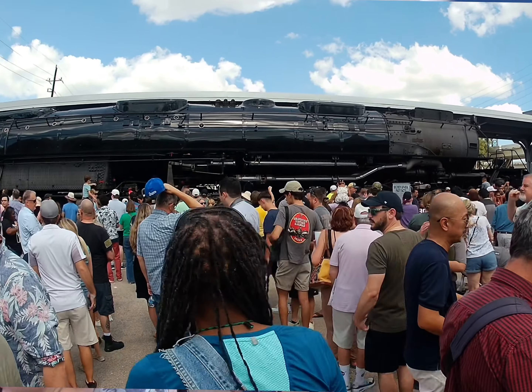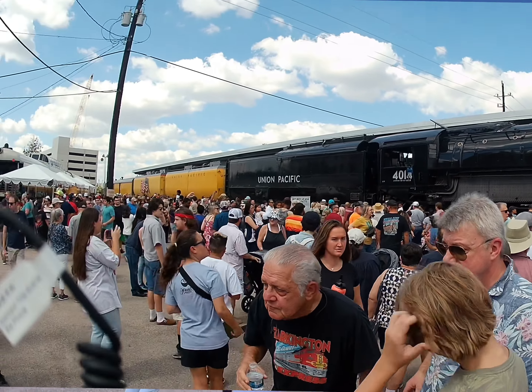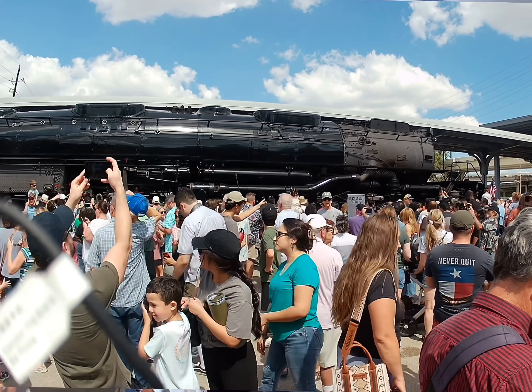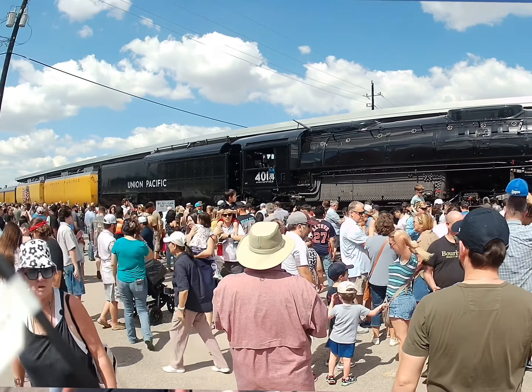Hey everybody, welcome to GGS Railways. Today we're looking at the Union Pacific 4014, also known as the Big Boy. This guy is awesome. Look at all these people though. We drove down to Houston and we thought it would be a breeze, that nobody would be here. Man, was that a mistake. We had to walk quite a little ways.